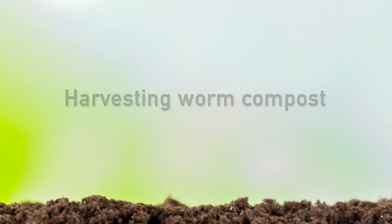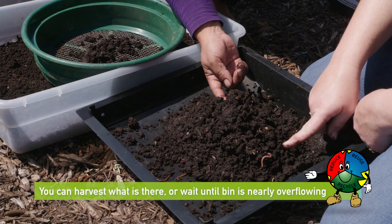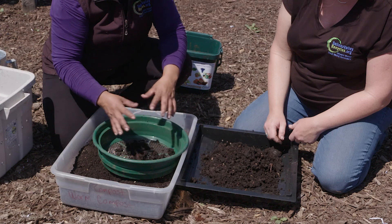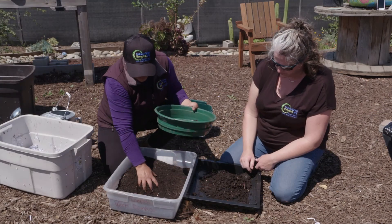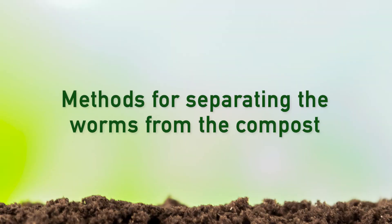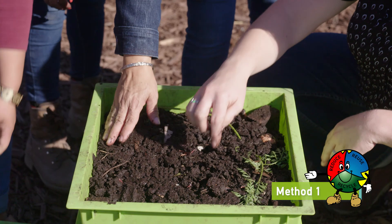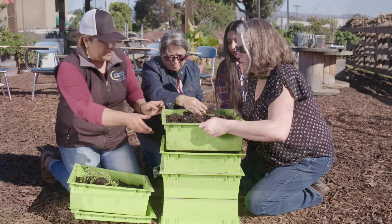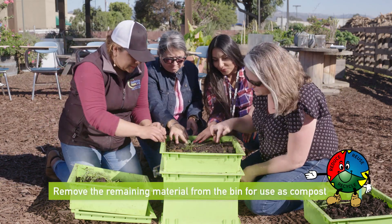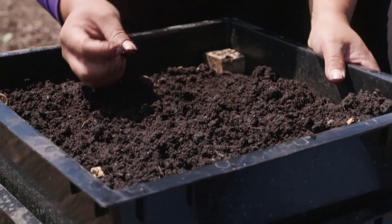Harvesting worm compost: after you've fed your worms for three to six months, you'll see some worm compost in your bin. You can harvest what there is or wait until your bin is nearly overflowing. No matter which method you use, some worms will remain in the compost. Worms put in the garden with the compost will not live long, but your main goal is to reserve enough worms to restart your bin. Method 1: most of the uneaten food, bedding, and worms will probably be in the top third of your bin. Remove this material, worms and all, and put it aside to start a new bin. Remove the remaining material from the bin to use as compost. Put the uneaten food, bedding, and worms back in the bin and resume feeding and maintaining your bin.